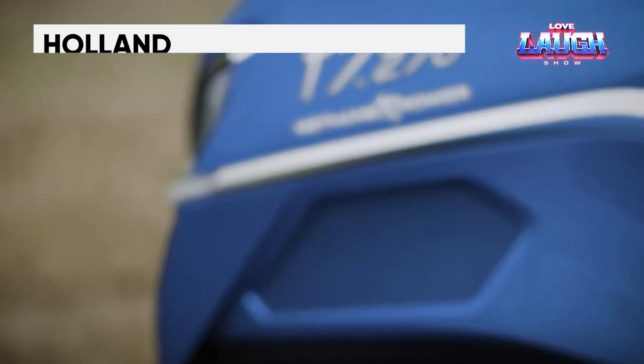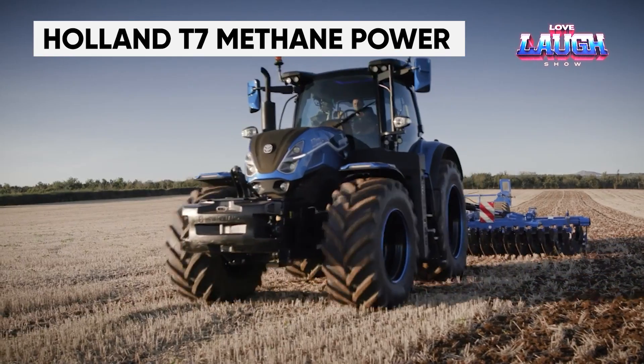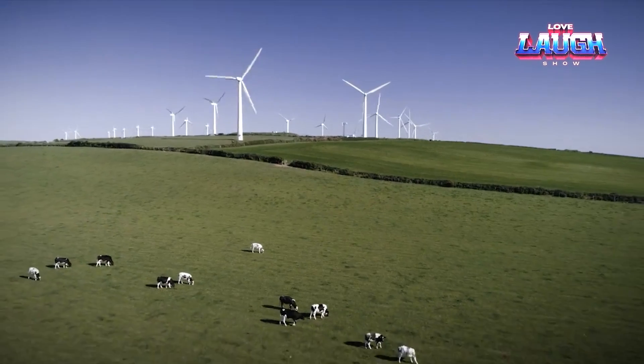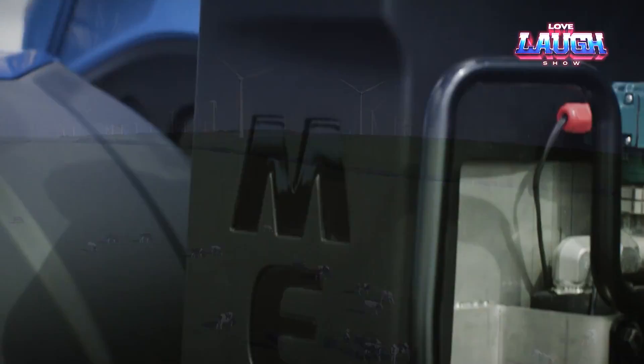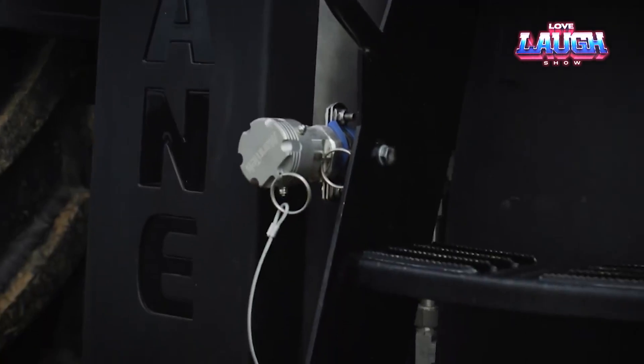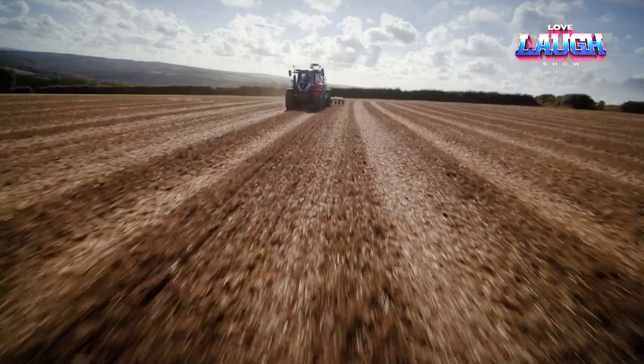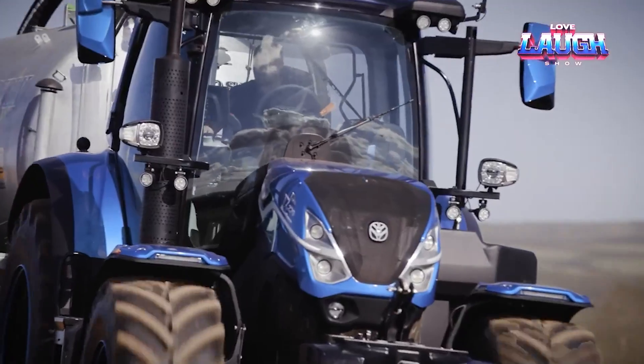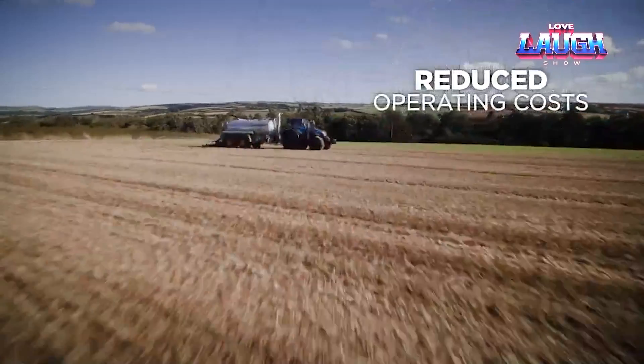For those who are not yet ready to entrust their fields to autonomous tractors, there are T6 and T7 methane power — the world's first tractors to run on liquefied natural gas. Compared to diesel engines, they offer greater power and reduce some emissions by up to 80%, resulting in cost savings in an unconventional way.